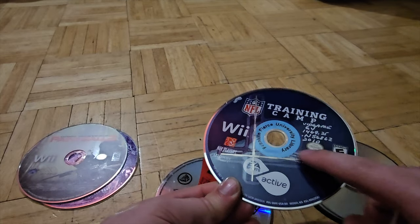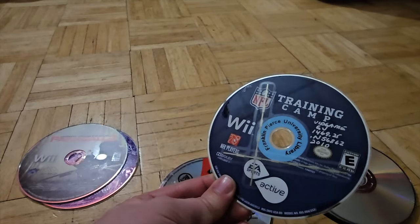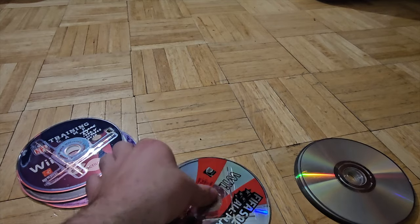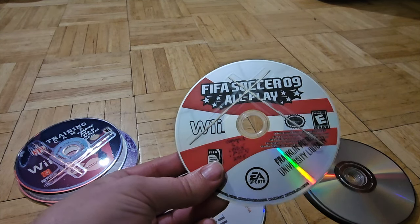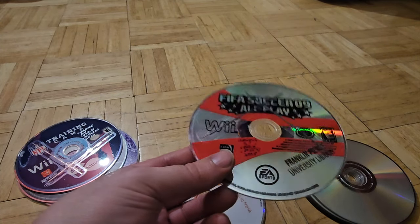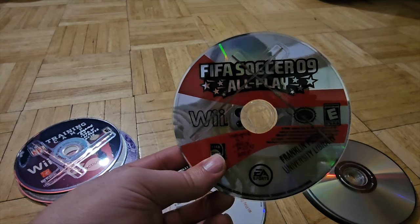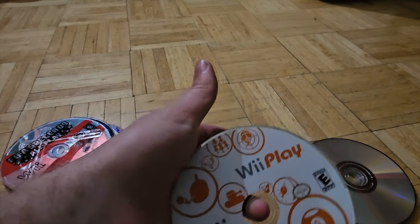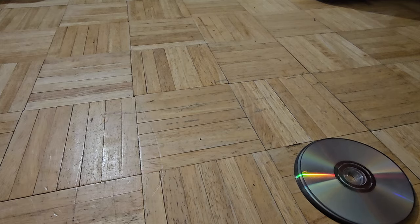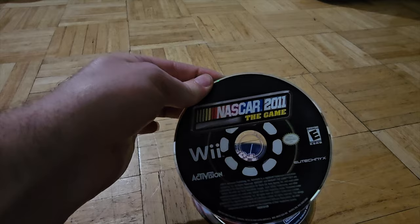Not quite sure why someone taped all this to the disc. I think it's from whatever rental place this was — Franklin Public Library. So that's probably what it's from. I can get that off, I'm gonna use some isopropyl alcohol. FIFA Soccer 09, and the last game in this one is Wii Play, which is a pretty decent priced game — not crazy expensive or anything. We got NASCAR 2011 the game.